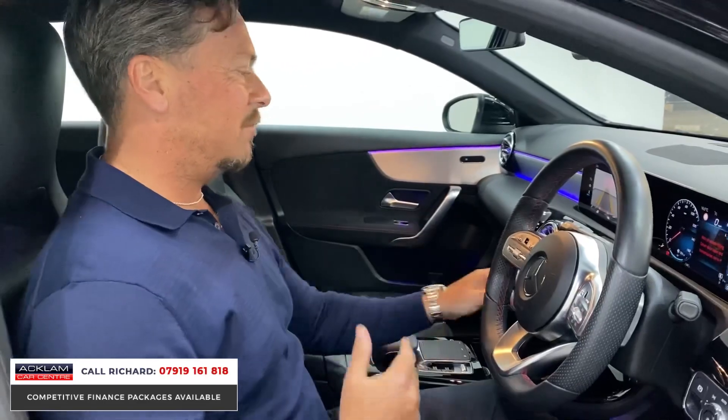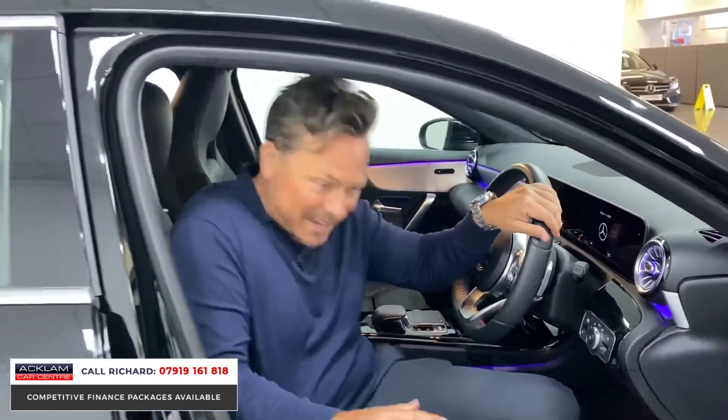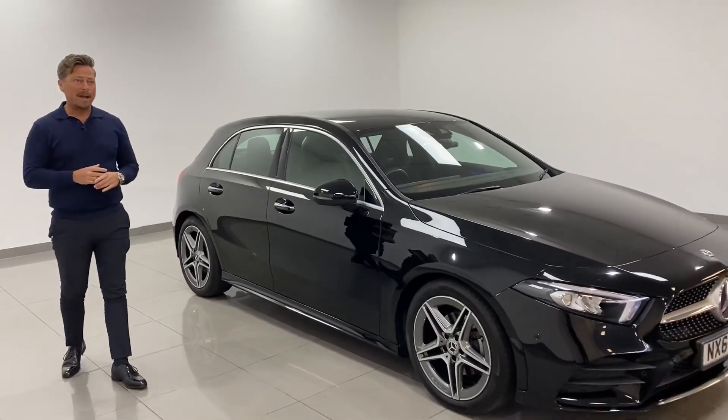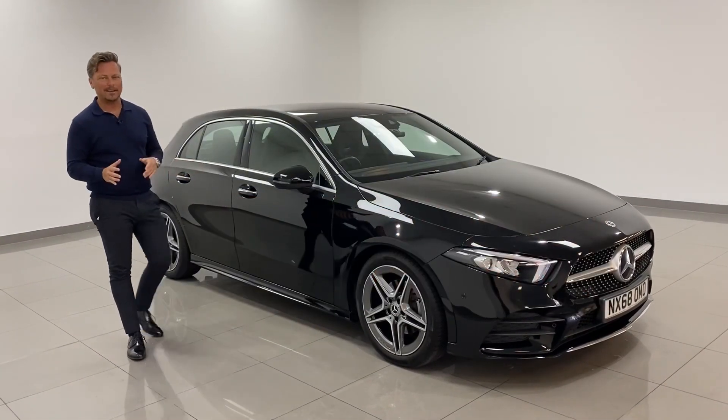The ambient lighting and everything about it is stunning. You get Apple and Android CarPlay, the Mercedes Me interface — it's a beautiful cockpit, up there with the best, honestly. For £26,000 it's a fabulous car; you literally get everything on a car like this. Going live now — 16,000 miles, 2018, 68-plate A200. It's a cracker. Thanks for watching.